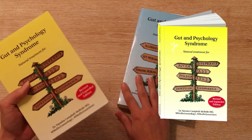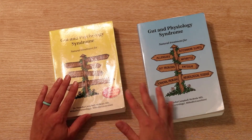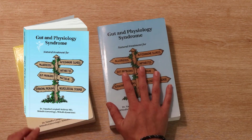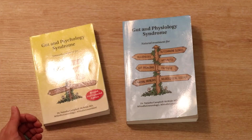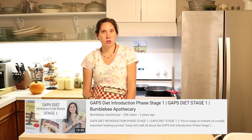Dr. Natasha originally wrote her yellow GAPS book. This is actually a second edition — she wrote the original one in 2004, the expanded updated one came out in 2011, and then the blue one came out in 2020. The very first yellow one did not include the introduction diet. She developed that a little bit later as she saw how people needed more intense, deeper gut healing and quicker sealing of leaky gut. That's the main reason for the second edition of the yellow one — introducing the introduction diet.